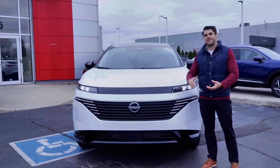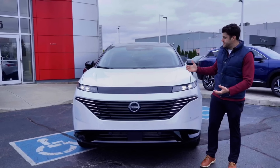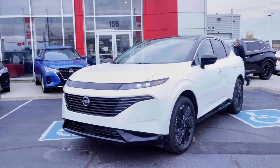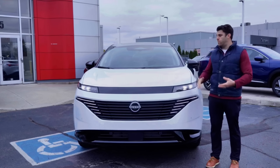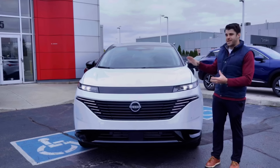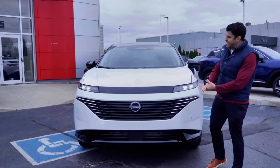Checking out the front end here — Nissan has stated that the dimensions between the previous generation are relatively the same. This specific model is the Platinum, which is the top of the line. They have not released pricing yet, so stay tuned. We are going to be showcasing the other models. This one is here for display, but we can't drive it — though soon we will be.